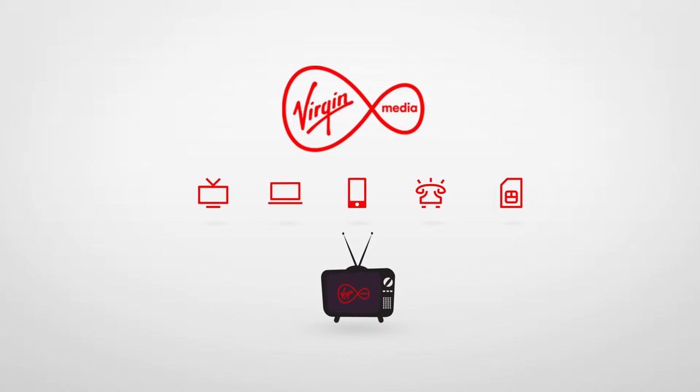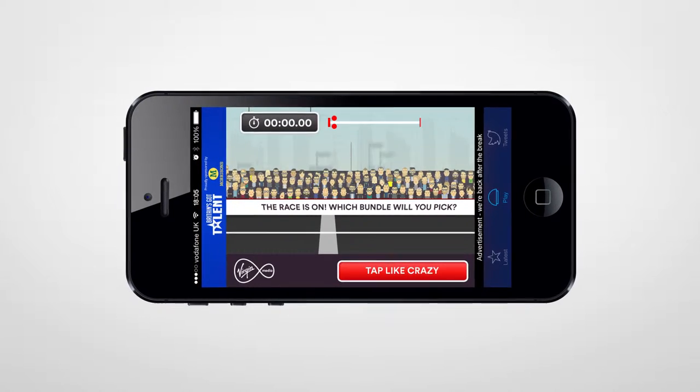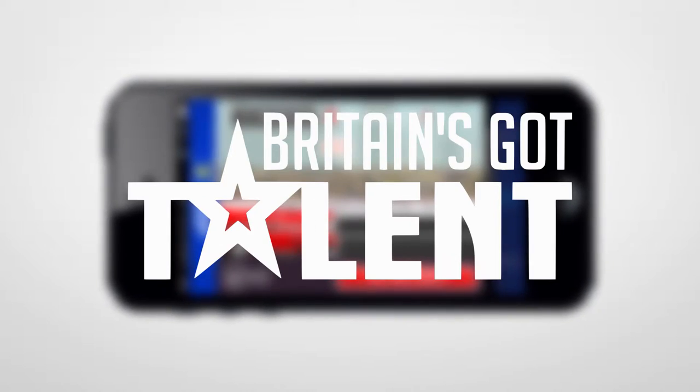To show off Virgin Media's new big bundles, ITV wanted to create an industry-first — a synced in-app interactive second-screen experience, live during the final of Britain's Got Talent. We love a challenge.